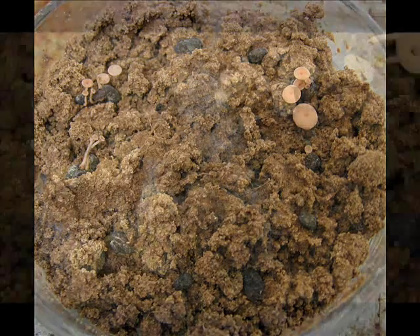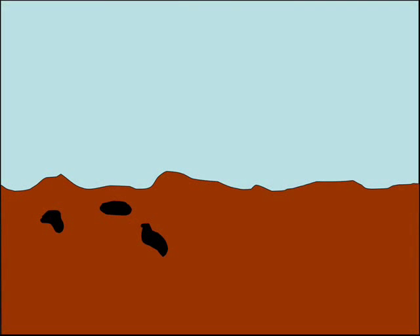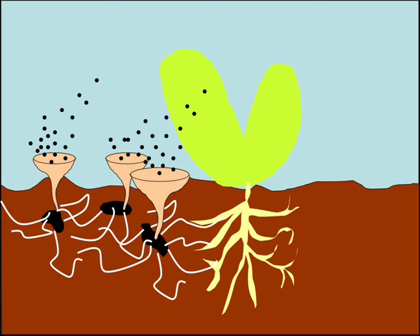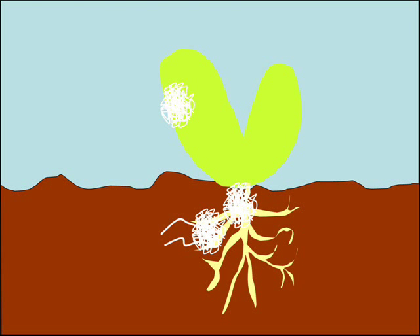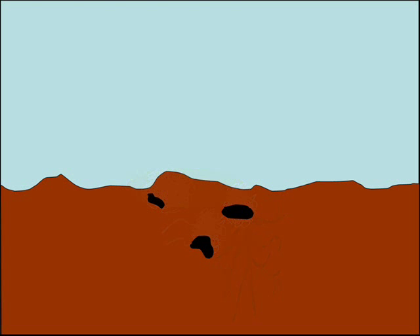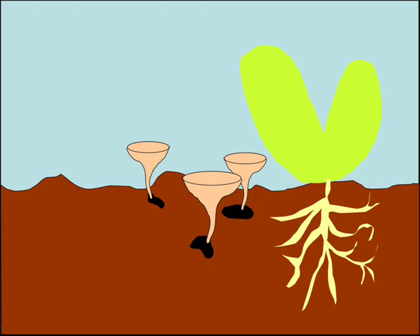The sclerotia sprout small, pink, mushroom-like structures called apothecia under the cool, moist conditions that favor the fungus's growth. The apothecia spread spores that infect the leaves and stems of susceptible plants. Fungal filaments also grow out of the sclerotia, through the soil, infecting nearby roots. The fungus grows on the roots, leaves, or stem, forming the characteristic white mold that gives the disease its name on lettuce. As the plant tissue dies, it becomes limp and slimy, and the fungus produces more sclerotia, which are deposited in the soil and on the soil surface. When conditions are favorable, the new sclerotia sprout and the cycle begins again.